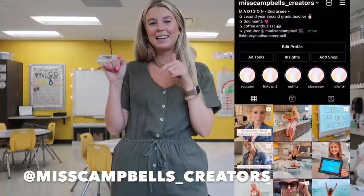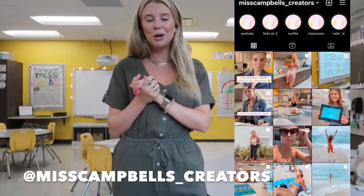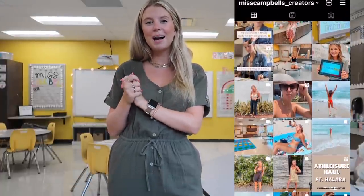Hello everybody and welcome back to my channel. Thank you so much for being here. If you're new here, welcome. Don't forget to hit that subscribe button if you're new so you don't miss any future videos coming up.